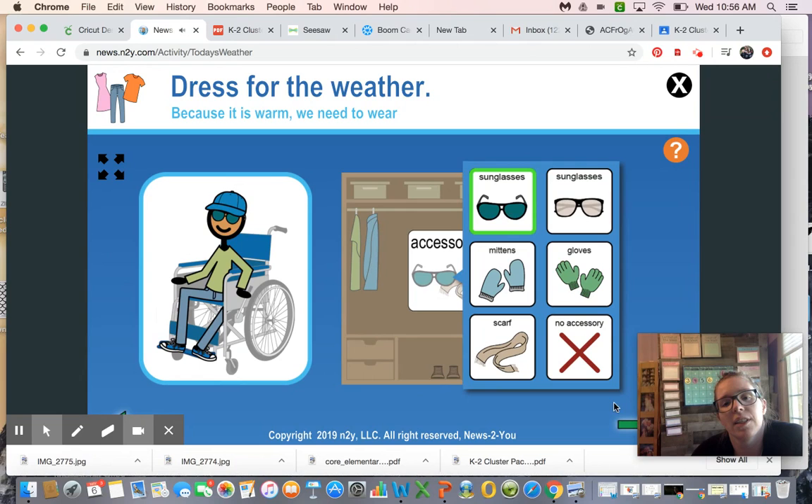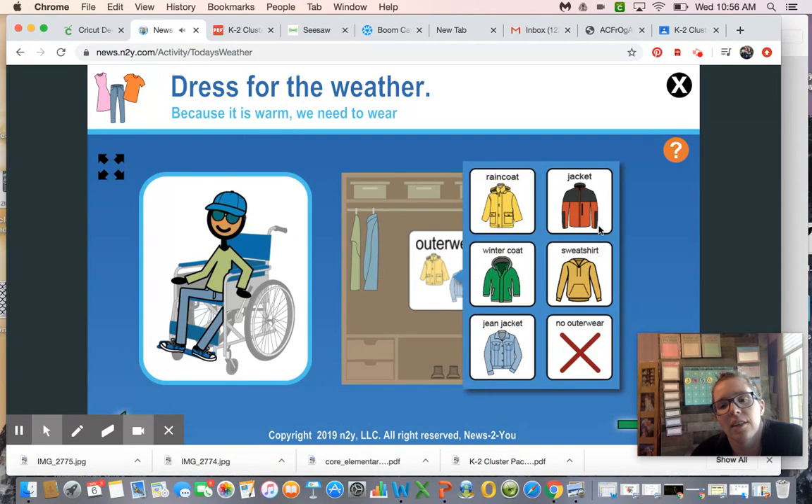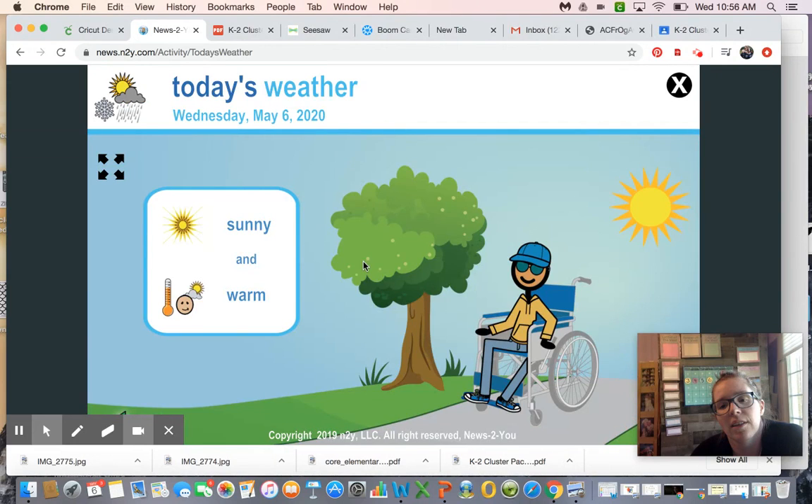For accessories, since it's sunny let's wear some sunglasses. For outerwear, it's a little chilly — he'll probably be good with a sweatshirt. And there's our little friend! He's outside — it looks like he's at a park. I see a path, grass, a tree, and a sun in the sky. What are you wearing today? Are you dressed appropriately for the weather?